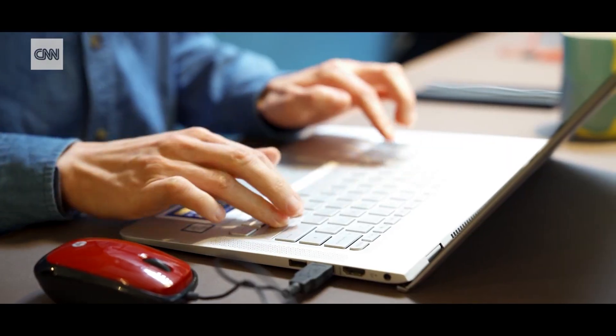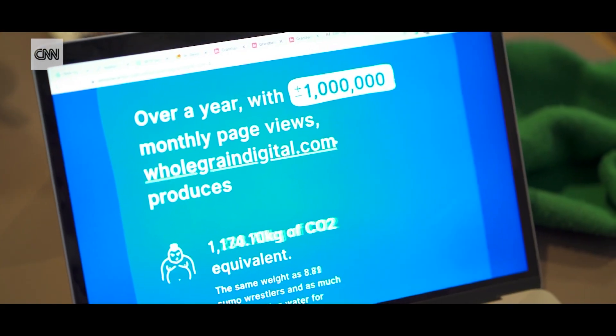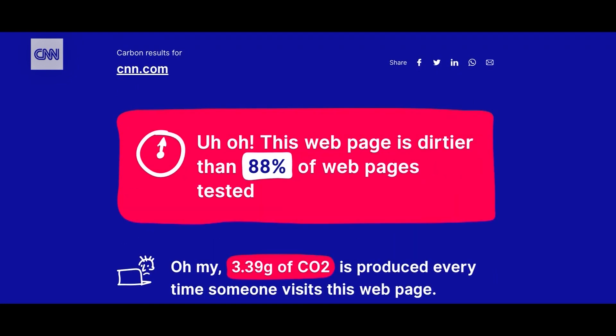To better understand this cost, Tom Greenwood has developed a carbon counting website. It is quite an abstract concept that websites produce carbon emissions, so it really helps people to get a sense of what that actually means and how it applies to an individual website.